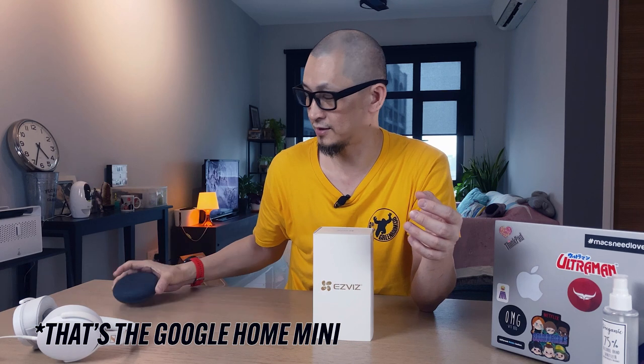Smart homes aren't hugely popular in Malaysia. However, when you do think of smart homes, you think of personal digital assistants like a Google Home, smart speakers, security cameras. And as you've seen from the opening shot, I have a couple of IP cameras that I've been using — smart cameras from Xiaomi.